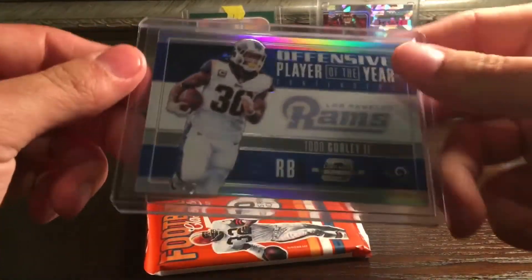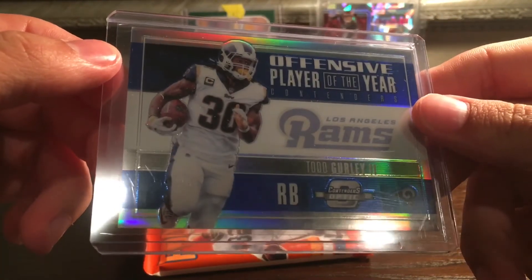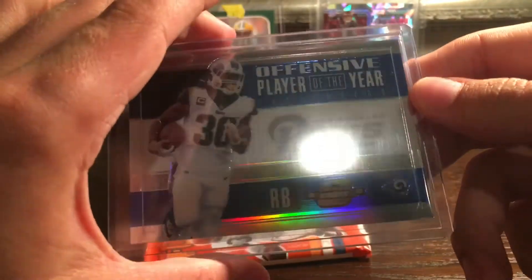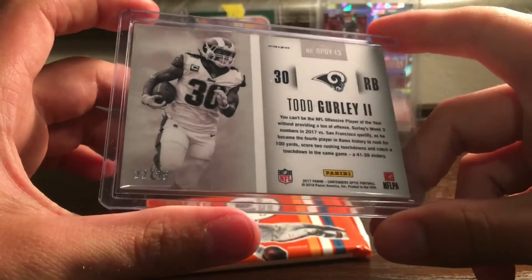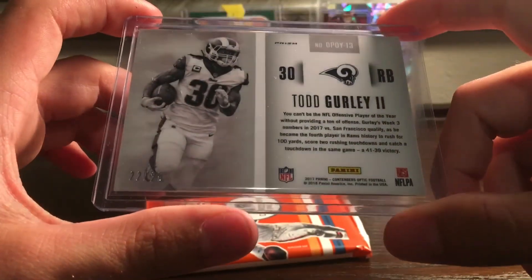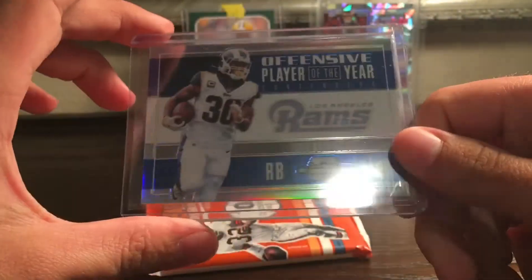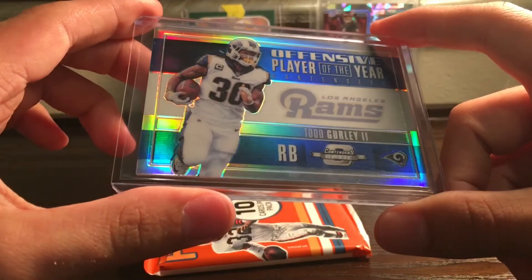We got the Offensive Player of the Year Contenders — Todd Gurley the Second — numbered 22 of 25, so a pretty low print run. It's the first Optic Contenders card I've seen in person, so pretty cool. It definitely has a lot of shine to it.